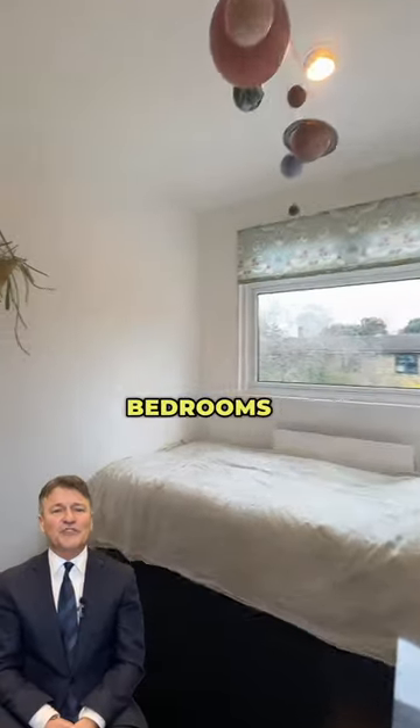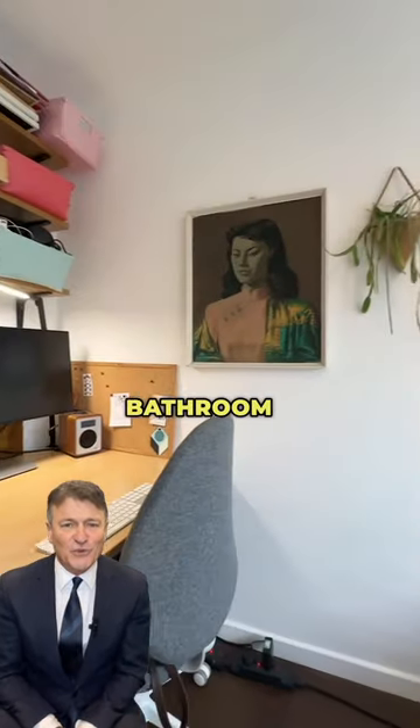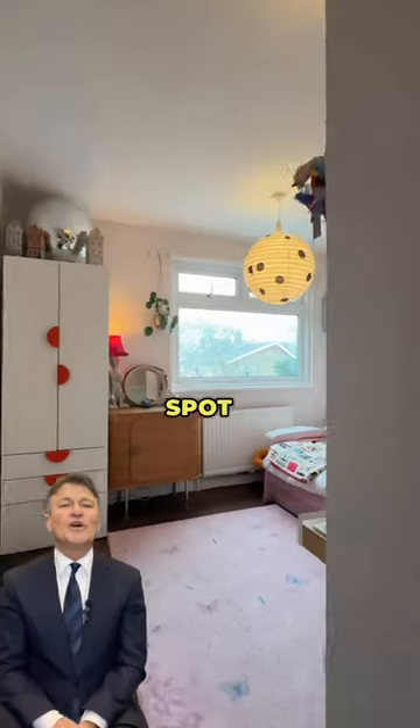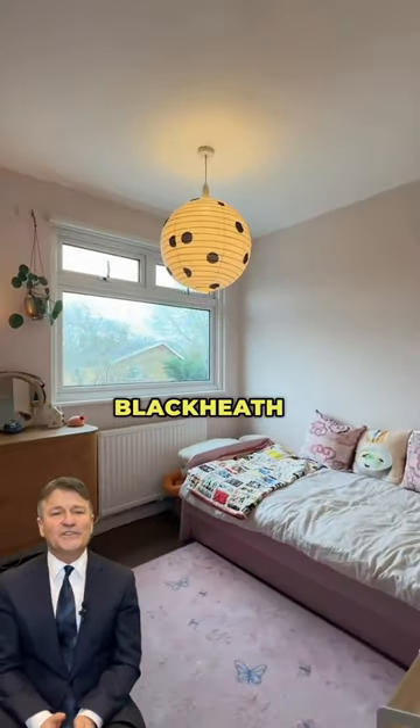Upstairs there are three bedrooms and a lovely family bathroom with a vaulted ceiling. The location really is in a prime spot, within a 10-minute walk of Blackheath Village and Station.